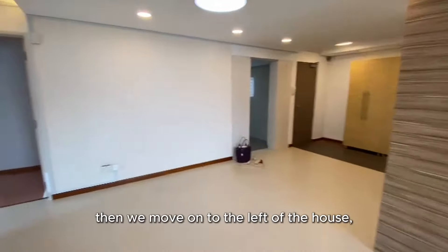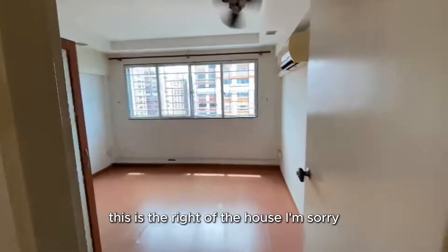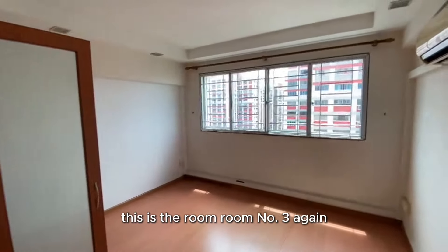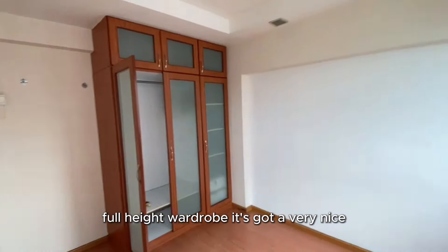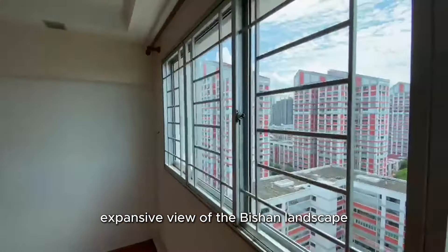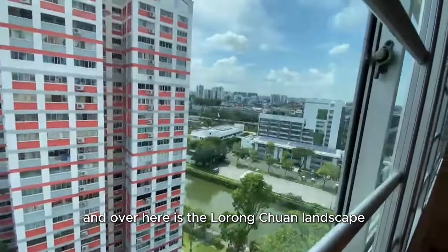Now we move on to the right of the house. This is room number three — again a full-height wardrobe — and it's got a very nice expansive view of the Bishan landscape. Over here is also the Lorong Chuan landscape.